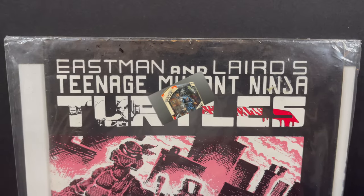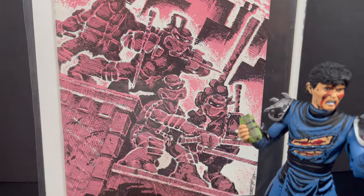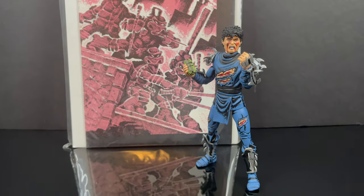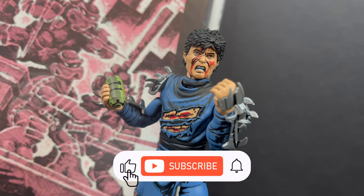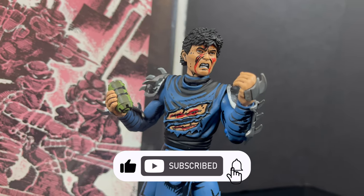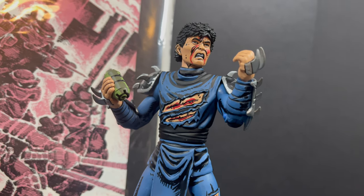While I got all you Oroku Sockies here, I just wanna say thanks so much for always checking out my TMNT videos. There's gonna be a lot coming, so stay tuned. But in the meantime, if you haven't already, please do consider subscribing — old toys, new toys, daily news updates — I guarantee you'll find something here that you'll like.